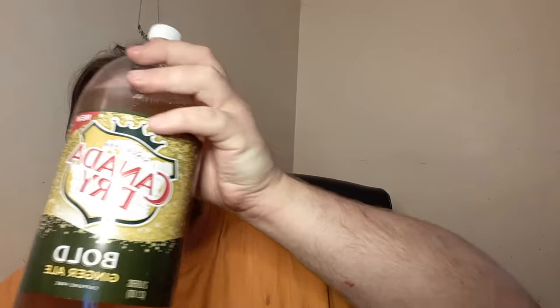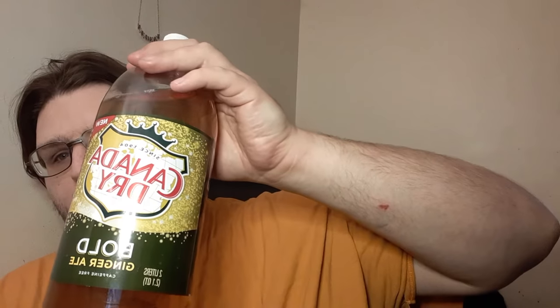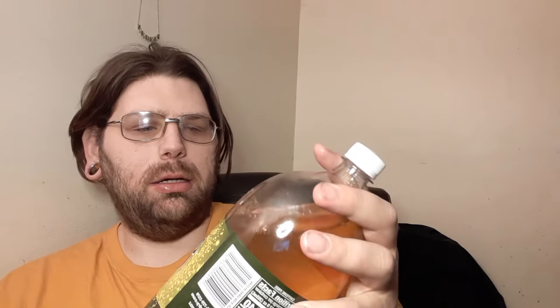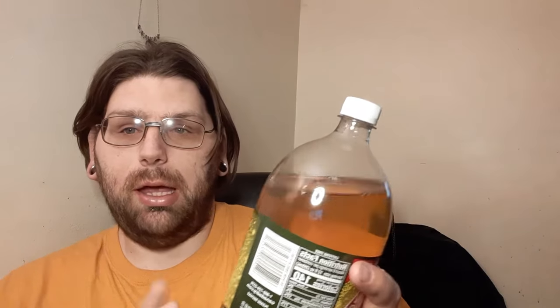Hey everybody, welcome to my channel, Jason's Vlogs and Reviews. Today we're reviewing the new Canadian Dry Bold Ginger Ale. We got this at Family Dollar — I don't remember how much we paid for it. They had the 2-liter and I think they had it in cans, but don't quote me on that. We got the 2-liter because it was cheaper.